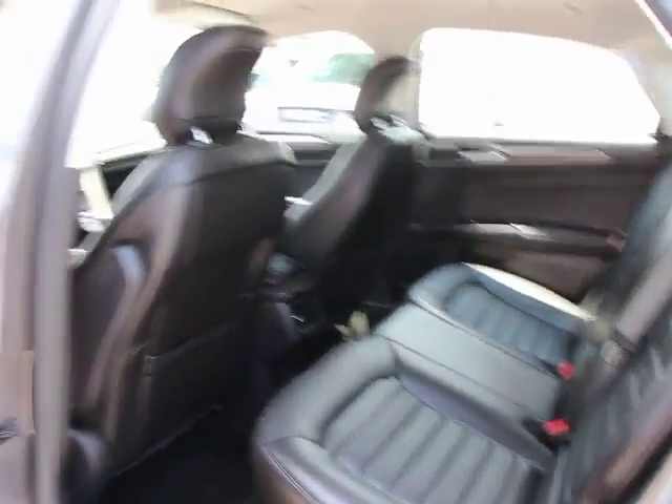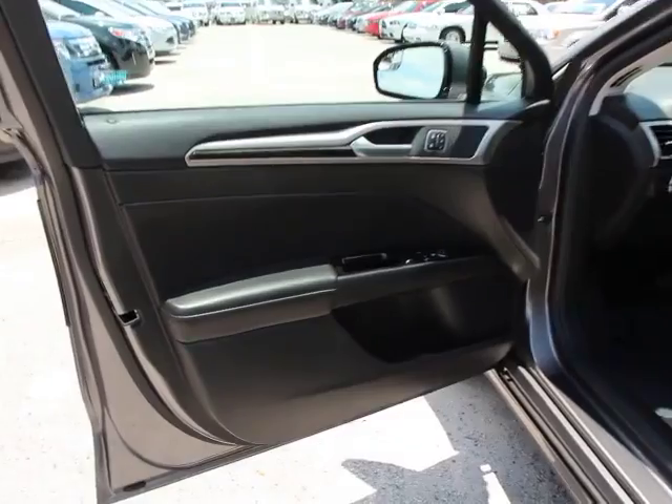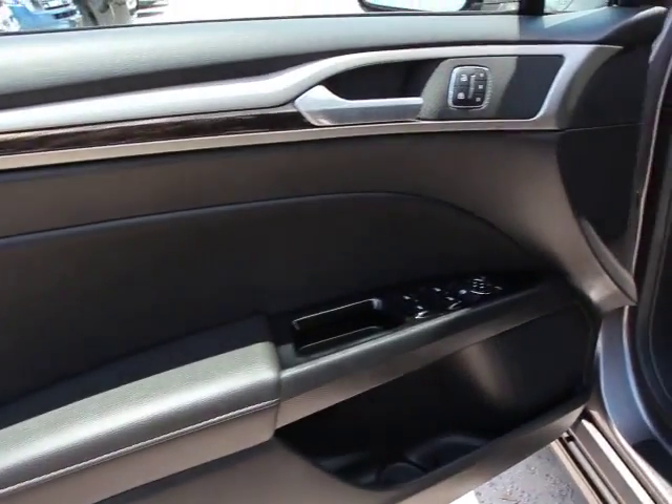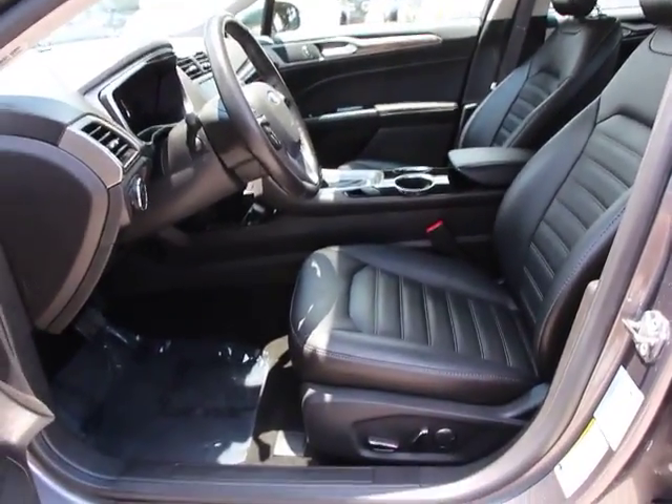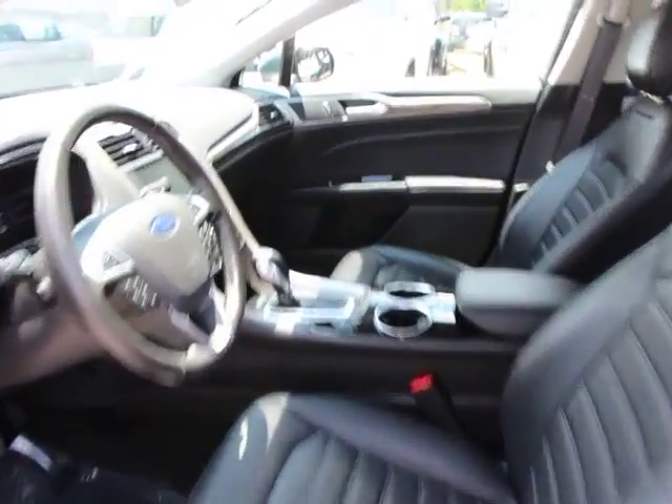Electronic stability control, security system, trip computer, tachometer, leather-wrapped steering wheel, satellite radio, remote keyless entry, tilt steering wheel, front reading lamps, power driver seat.